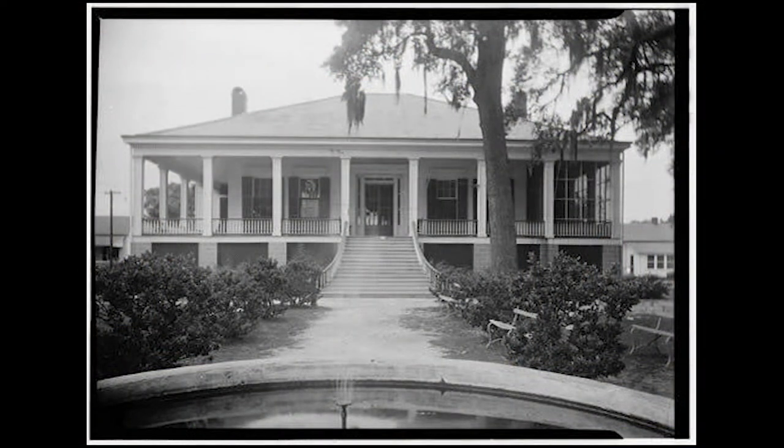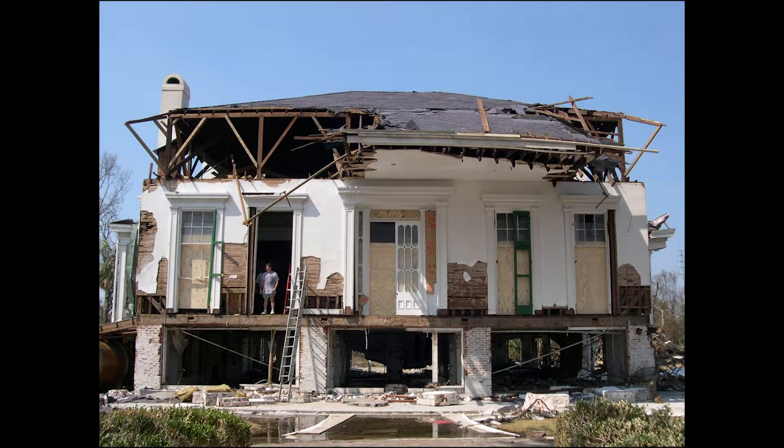The grand home has witnessed many storms over its nearly 175-year existence. In 1969, it survived a battering by powerful Hurricane Camille. But in 2005, Beauvoir's lucky streak ran out. On August 29, Hurricane Katrina, one of the strongest storms ever to hit the Gulf Coast, pummeled the old house with a 20-foot-plus storm surge and punishing waves.